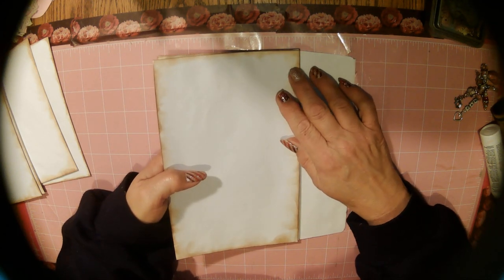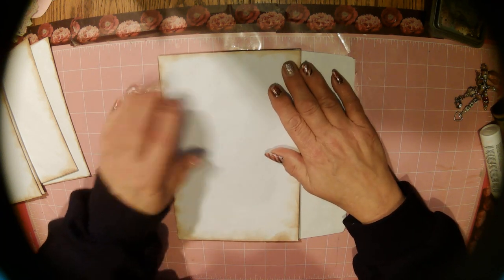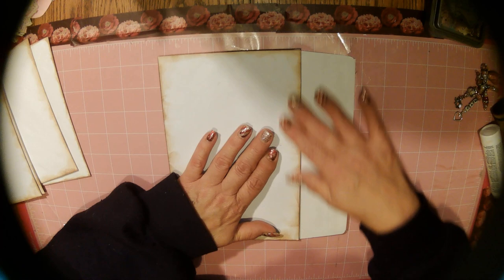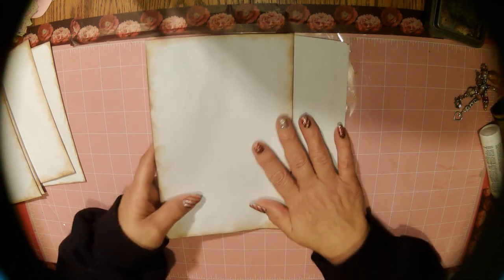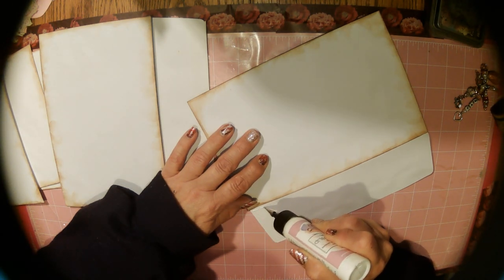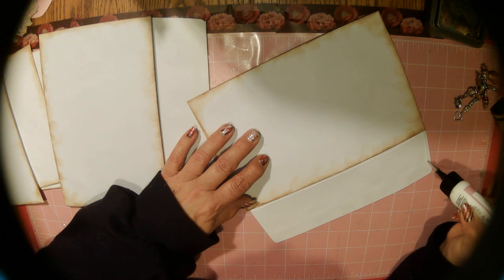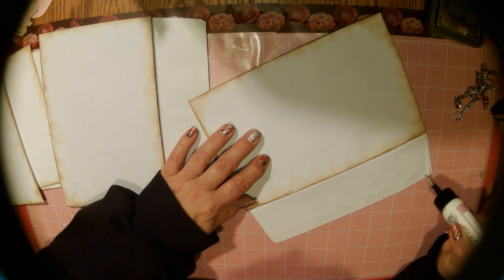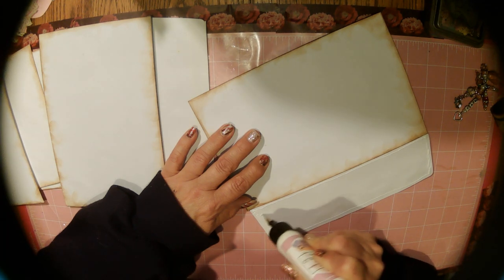I thought about making a slim journal, but I like to think outside the box. I love making tags. So why don't I make a tag book? And the papers will fit really nice size-wise with this envelope thing.